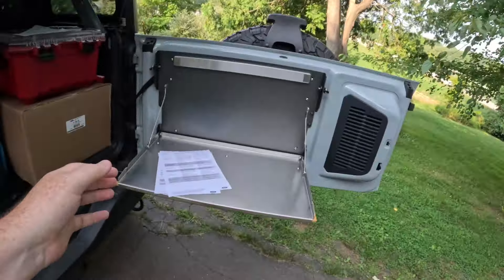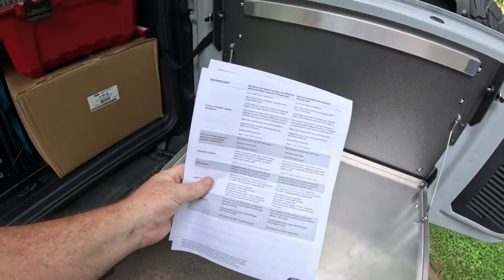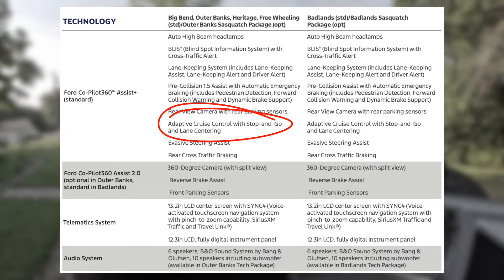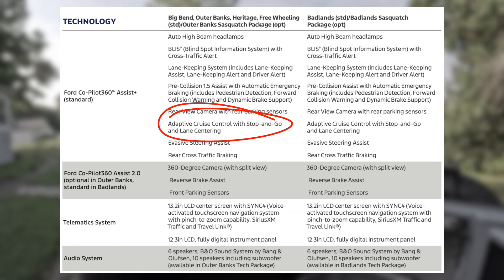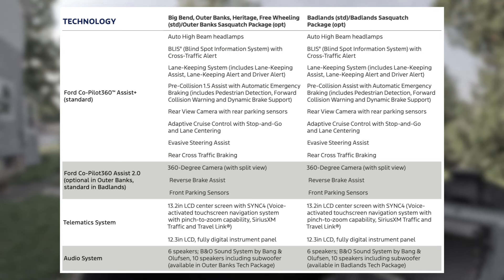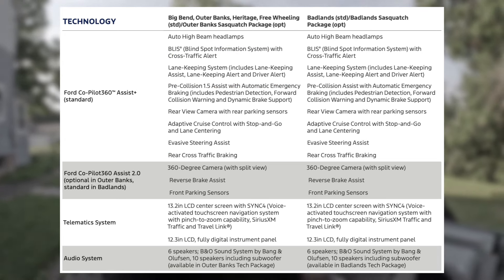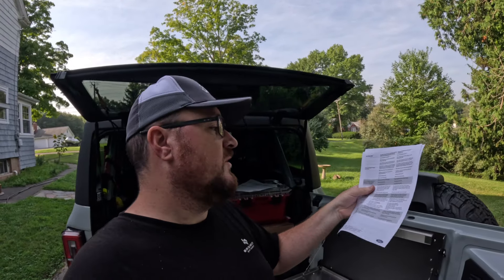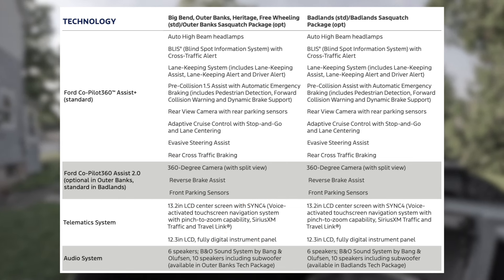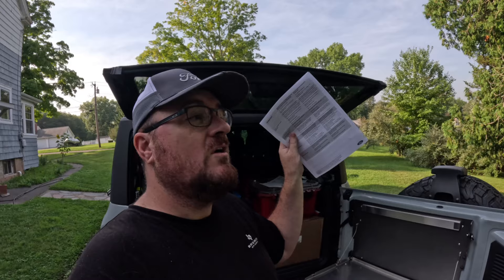Now we get to the exciting stuff. Just about all of the Co-Pilot 360 features are standard — like adaptive cruise control, standard on a Bronco Sport. I did not expect that at all. We also got lane keeping, evasive steering assist, pretty much all of the Co-Pilot features that used to be locked behind some sort of equipment package. All standard now. The only features that are not are the 360-degree camera system, the B&O sound system, and a few other things. But adaptive cruise control — all of that is standard. That's crazy.